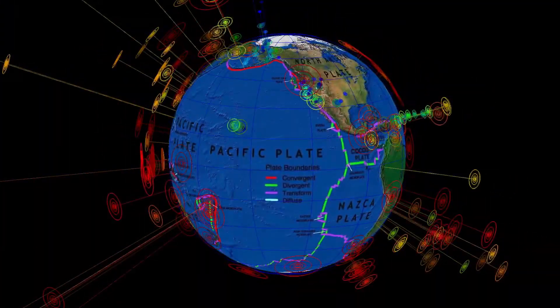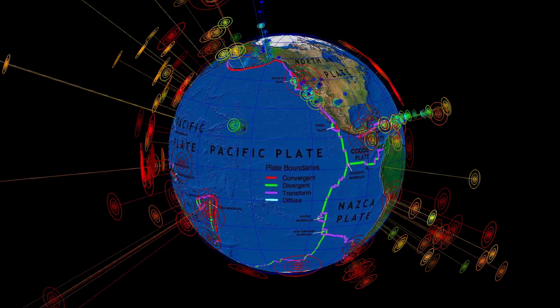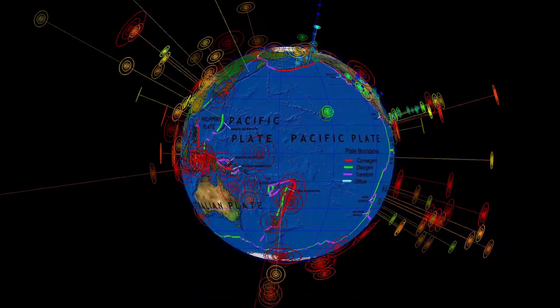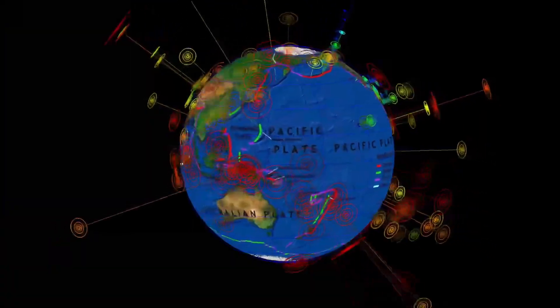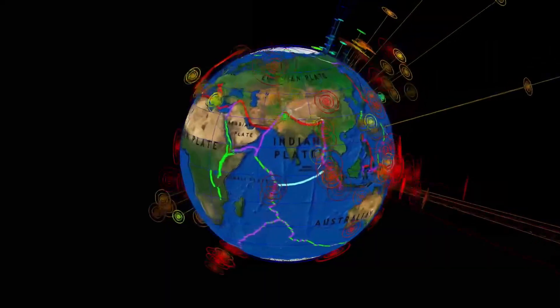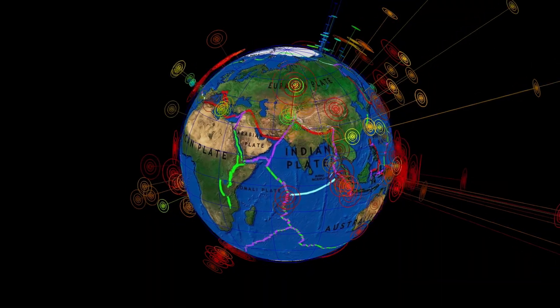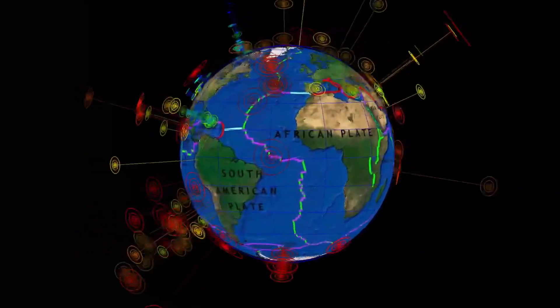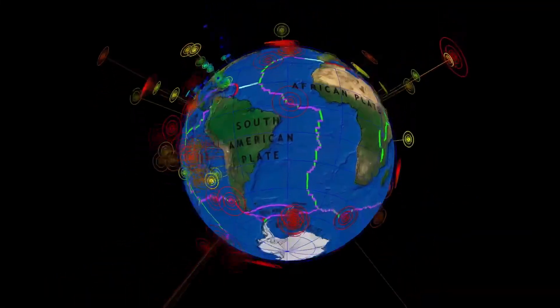Quick look around the world for the last 7 days of earthquakes across the planet — lots of red icons right now, 4s and 5s, many of them in the past 36 hours. So heads up, stay safe, stay prepared, and just be ready for anything.